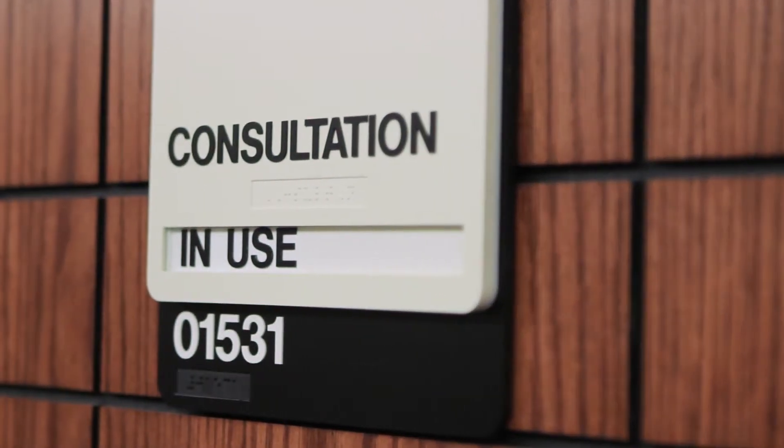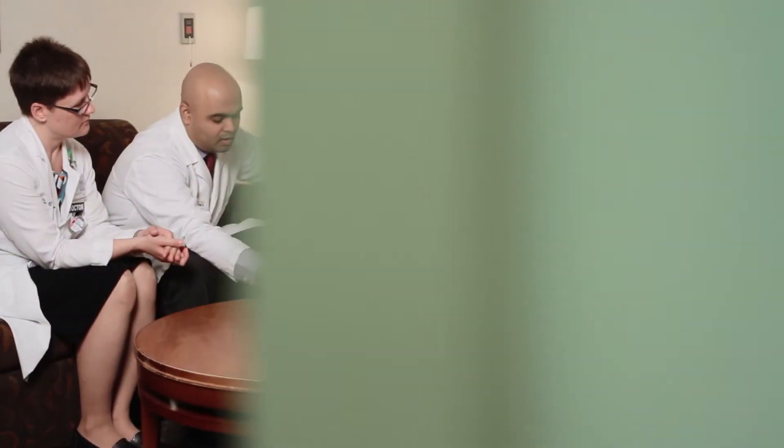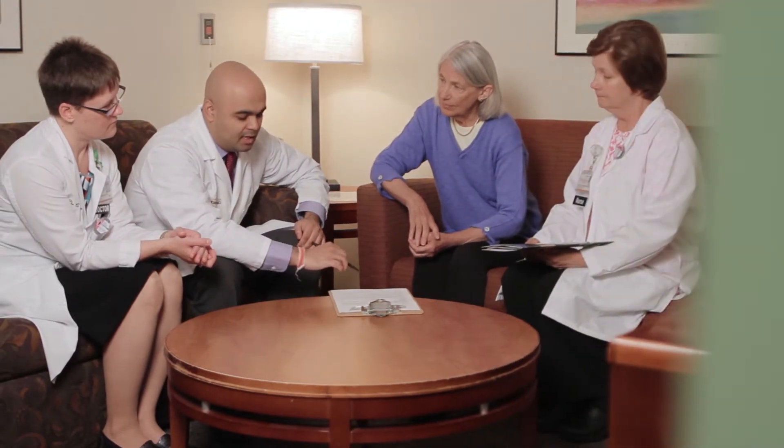Our highly skilled nurses and board-certified doctors will care for you. Since we are a teaching hospital, a doctor called a resident may visit you too. These doctors are training to specialize in radiation therapy and are always supervised by our staff doctors.